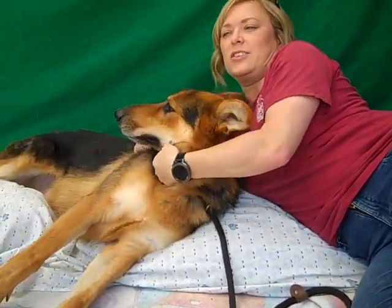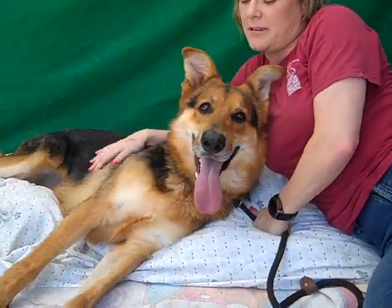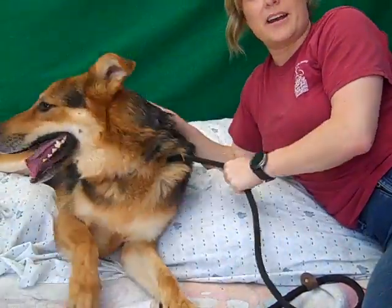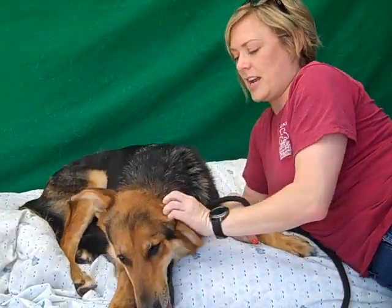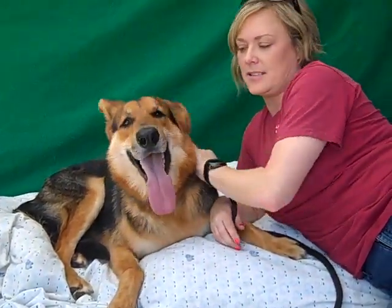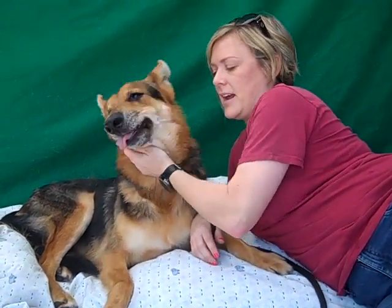He's just one of those, you know, we say kind of bomb-proof dogs. He can fit into a lot of different families. He's a big guy, so they need a good amount of exercise and walking, but he's also got a nice medium energy. He would probably be amazing with a family, or just anybody with a little bit of an active dog lifestyle.